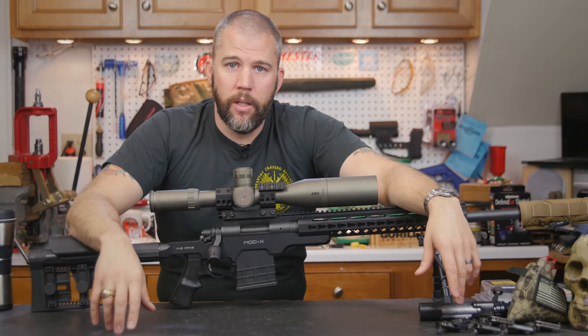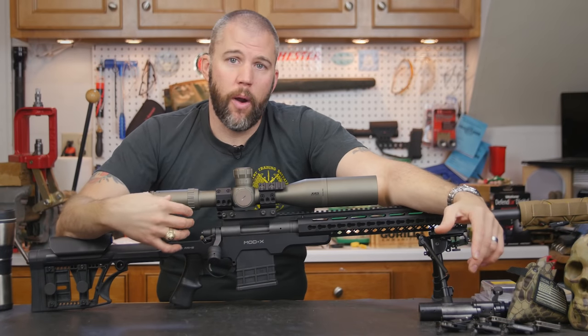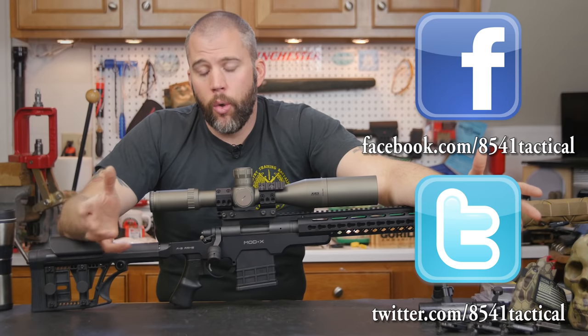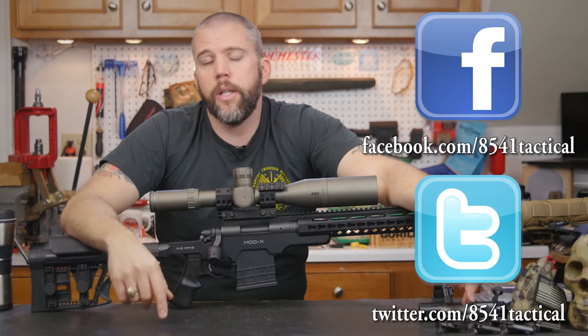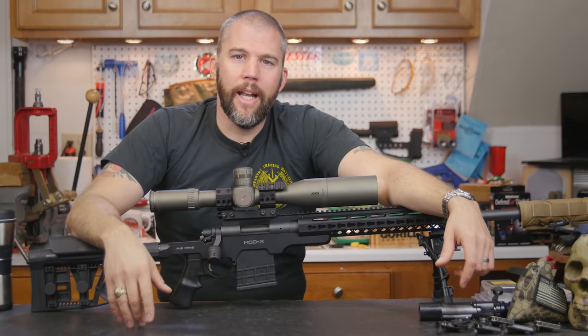That's about it for features I look for in precision rifle scopes. I hope you liked this video — if so, make sure you like, share, and subscribe. If you have any questions on anything covered here, leave them in the comments below or reach us on Facebook or Twitter. Until next time, get out and shoot.